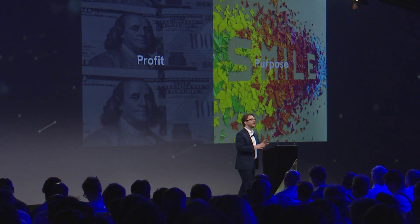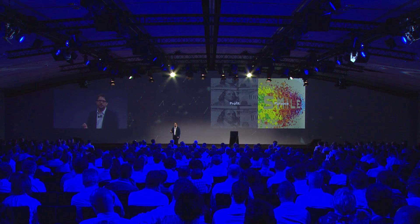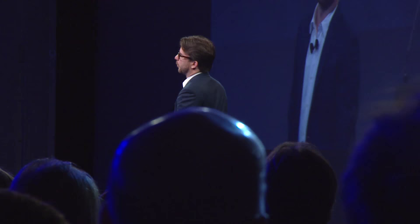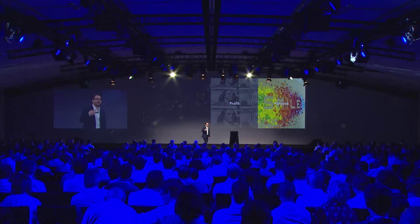I'd like to start with the first shift: from profit to purpose. If profit is all you focus on — if you're just squeezing the juice out of the lemon — you don't get as far as if you focus on purpose today. The reason is that we all have a choice of where we go to work. If you're one of today's most talented workers — an A-plus developer, an A-plus designer — you get to choose where you work.